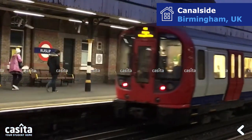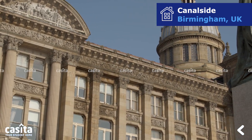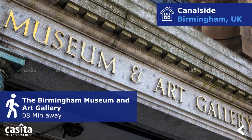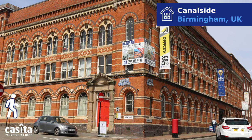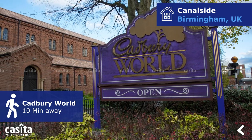You can never feel bored when living in Canalside, as it is surrounded by many places to explore. The Birmingham Museum and Art Gallery is 8 minutes away. The Museum of the Jewelry Quarter is 5 minutes away. Birmingham Science Museum is 12 minutes away. Cadbury World is 10 minutes away.